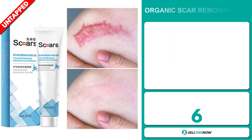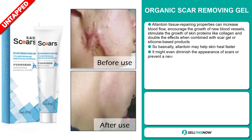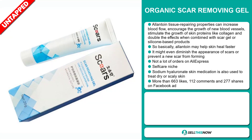Our next product is the Organic Scar Removing Gel. Allantoin tissue repairing properties can increase blood flow, encourage the growth of new blood vessels, stimulate the growth of skin proteins like collagen, and double the effects when combined with scar gel or silicon-based products. Allantoin may help skin heal faster, and it might even diminish the appearance of scars or prevent a new scar from forming. We also think it has a lot of untapped potential. So far, there haven't been many orders on AliExpress, so you could definitely take advantage of this, and it falls under the self-care niche market.